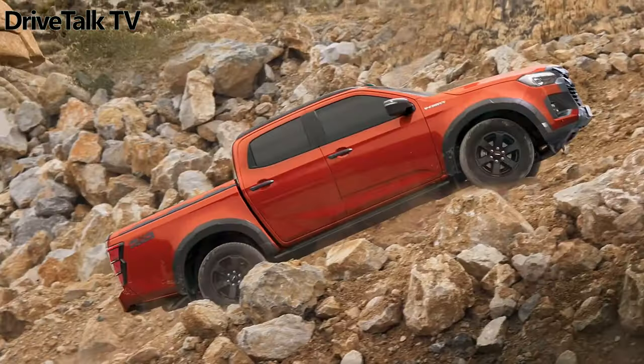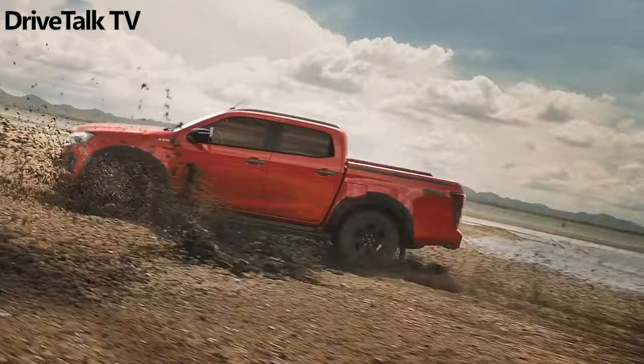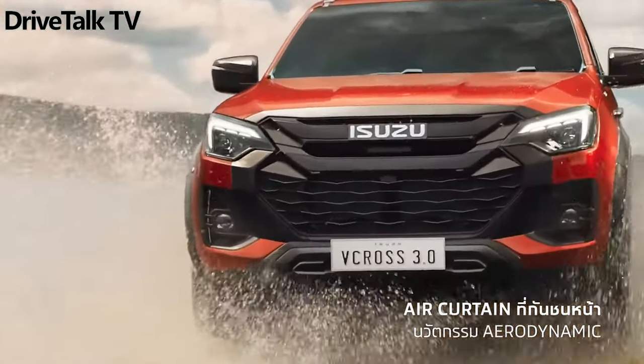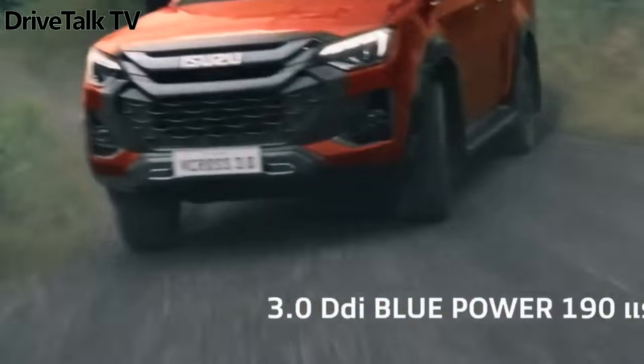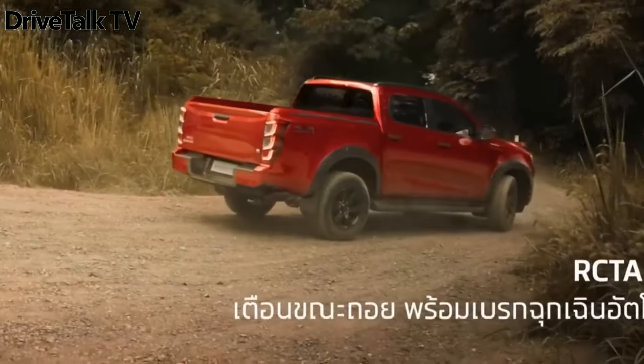The Isuzu D-MAX is being updated exactly four years after the debut of the third-gen model in October 2019. The Ford Ranger and Toyota Hilux rival looks more modern than before, while retaining a variety of available body styles: chassis cab, regular cab, space cab, and crew cab.